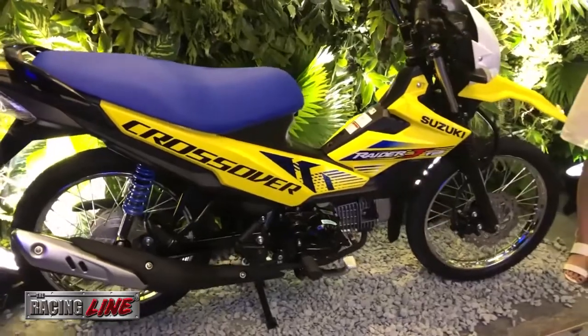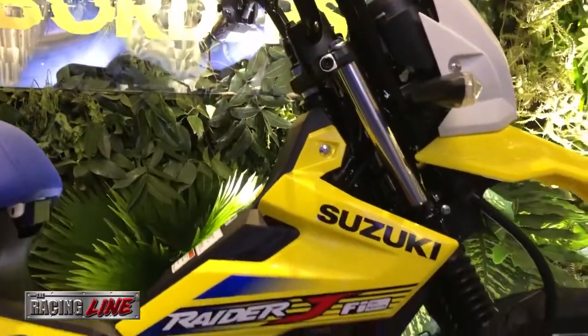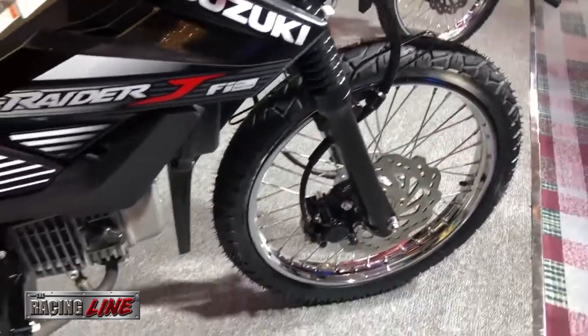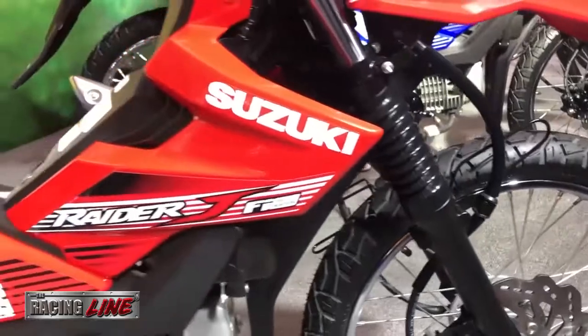This ride promises to give every rider a safe and comfortable journey with its comfortable footpeg, narrow and elevated seat, engine heat guard, easy-to-read instrument panel, and metal disc brakes for easy braking.